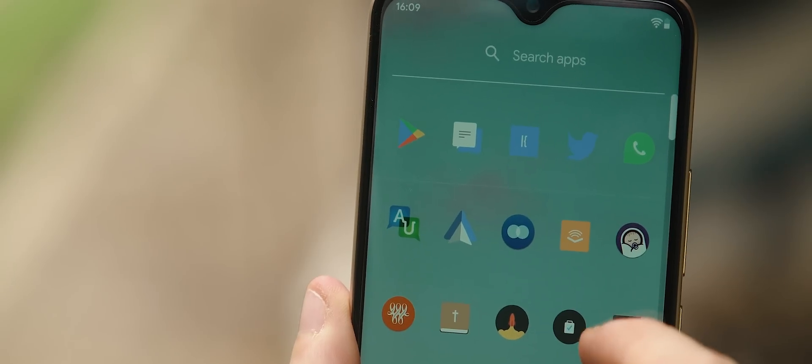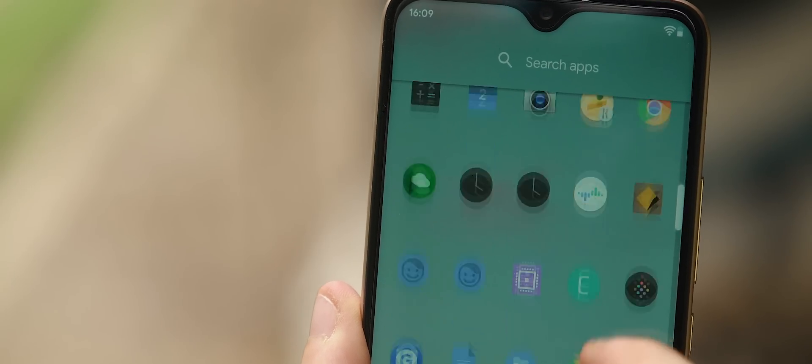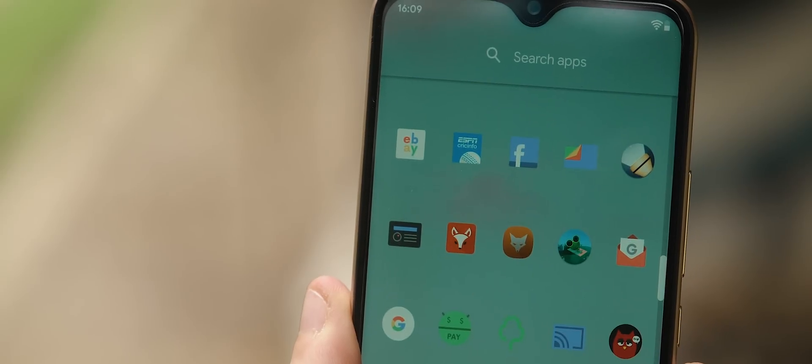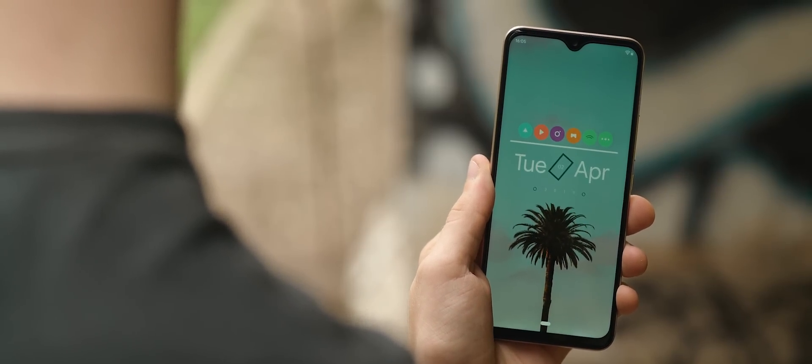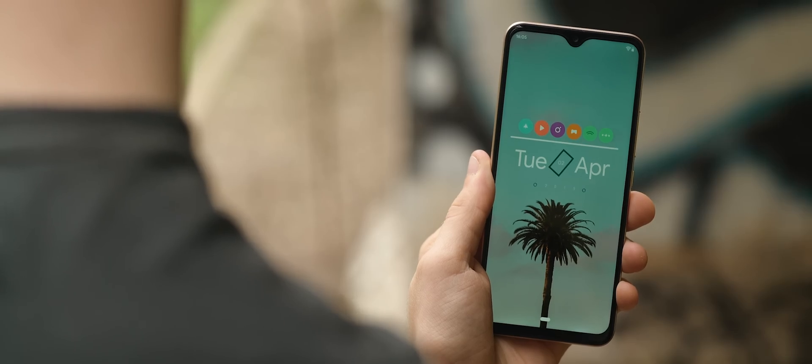Moving into the app drawer itself, here we've got a very clean setup — no icon labels or background — but we do have the Delta icon pack in use, which looks great and suits the chilled vibe of the setup nicely. That's it for this setup. Great use of colors and icons — a keeper for sure.